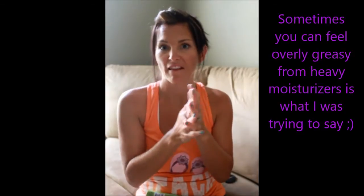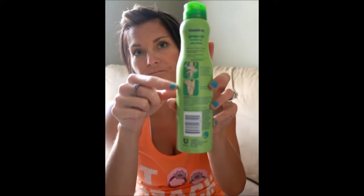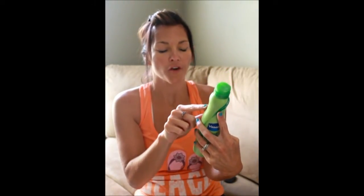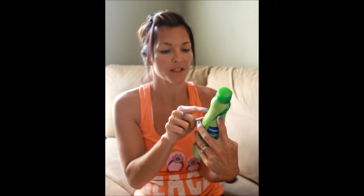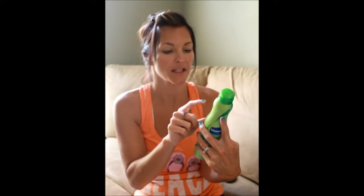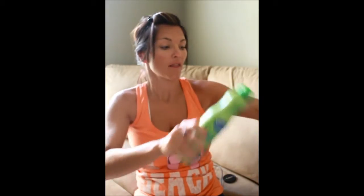Even your hands don't feel gross after — it even leaves a nice moisturizing coat. So I really enjoy it. On the back it has easy instructions. It says: Vaseline Spray and Go Moisturizer, Aloe Fresh — moisturizes and absorbs in seconds, instantly leaves skin soft, not sticky or greasy, dispenses evenly with an all-over spray. Which is true, because literally spray and go, like it says. And I love it.